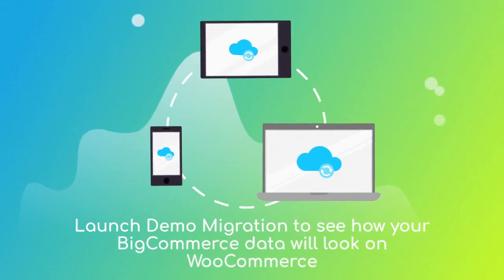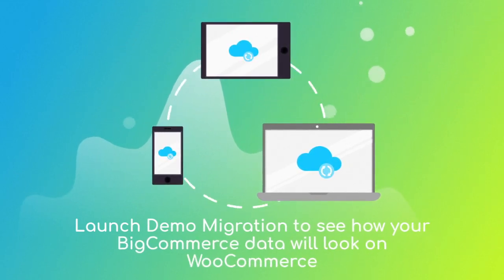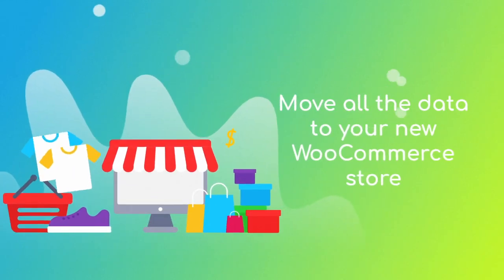Now you can start a Free Demo to see Cart2Cart in action. After checking the demo results, you're all set to launch the full migration and move all of your data to the new WooCommerce store.